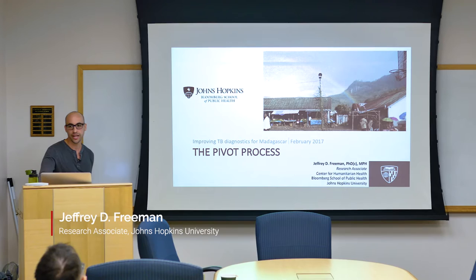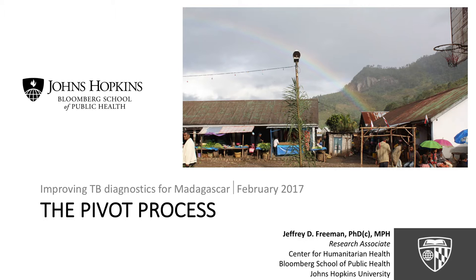My name is Jeff Freeman. I'm a research associate in the Center for Humanitarian Health at Johns Hopkins. What I'd like to do is present a collaborative project that we have been working on with some folks here at Stanford, specifically Dr. Tim Sweeney and Dr. Pravesh Khatri, to address the issue of TB diagnostics.